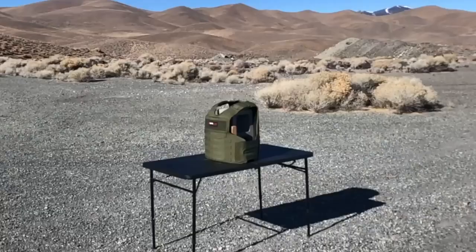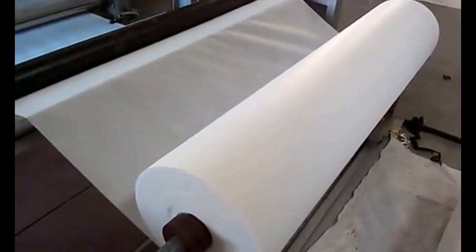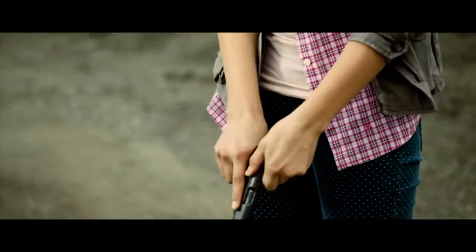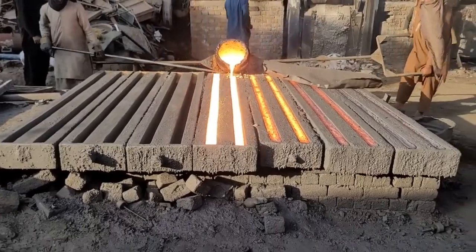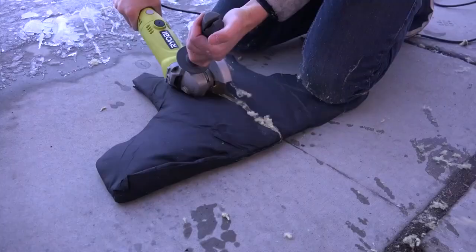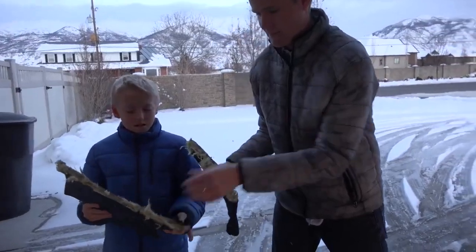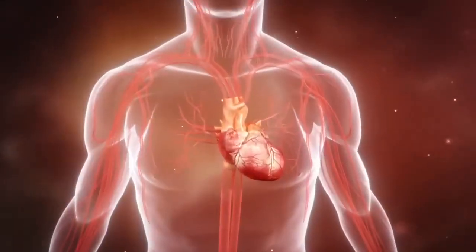Bulletproof jackets are worn over regular clothing and look like a regular jacket. However, they have a hidden layer of ballistic material that can stop or slow down bullets. The ballistic material is usually made of synthetic fibers such as Kevlar, Spectra or Dyneema, woven or laminated together. These fibers are very strong and flexible and can absorb and disperse the impact of a bullet. They also have a high melting point and can resist high temperatures and fire. The jacket also has a trauma pad — a soft, thick material that cushions blunt force trauma, reducing the risk of internal injuries such as broken ribs, punctured lungs or damaged organs.